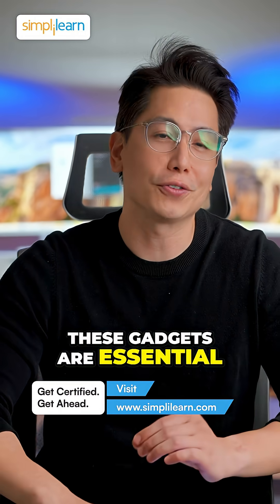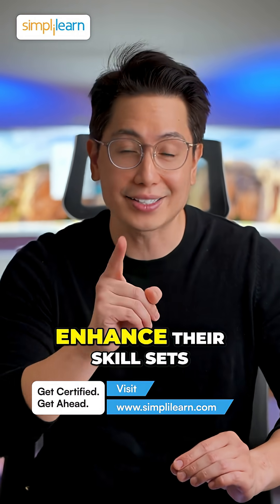These gadgets are essential for ethical hackers to conduct their testing and enhance their skill sets.